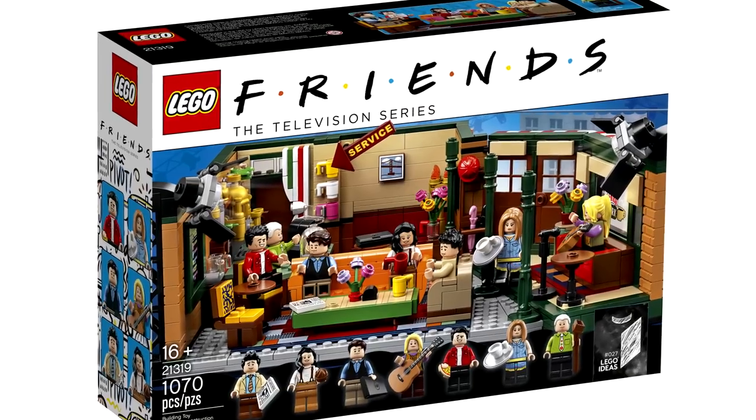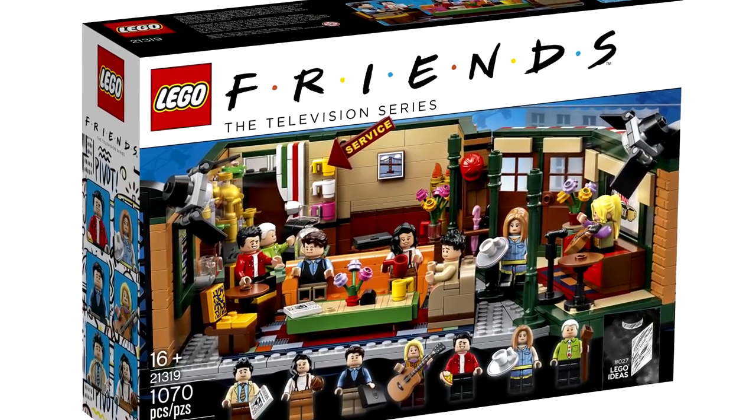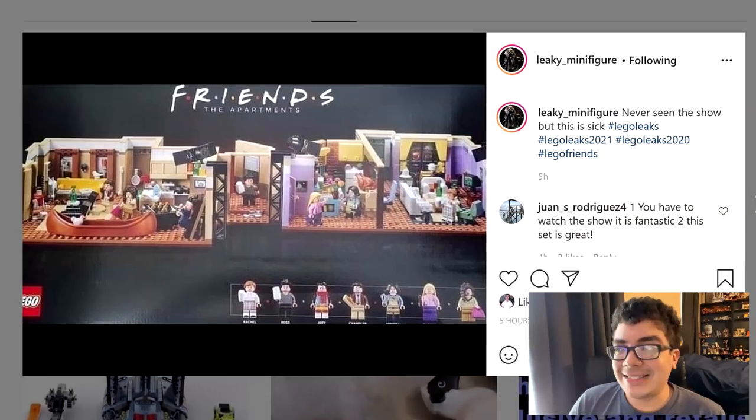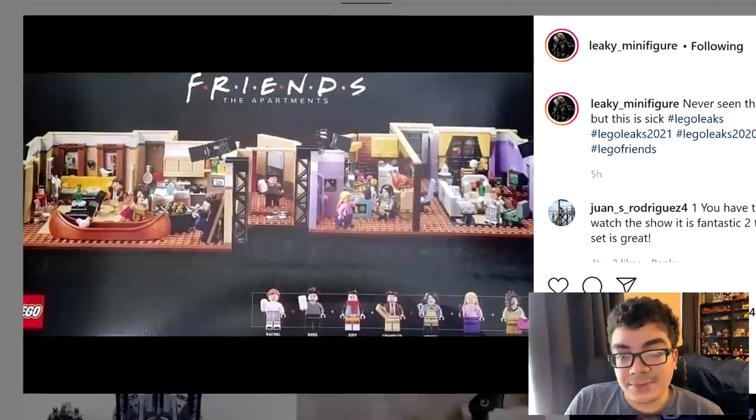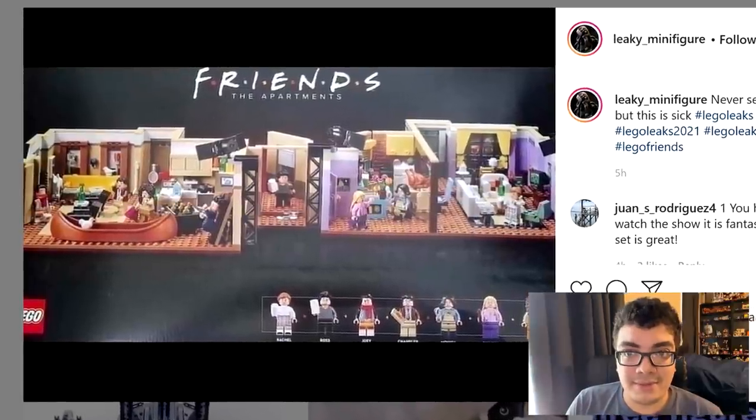I guess that set was very successful — I know family members who got it who aren't even into LEGO, so I could see the spread of that set. And this new one captures Monica and Rachel's apartment as well as Joey and Chandler's apartment.